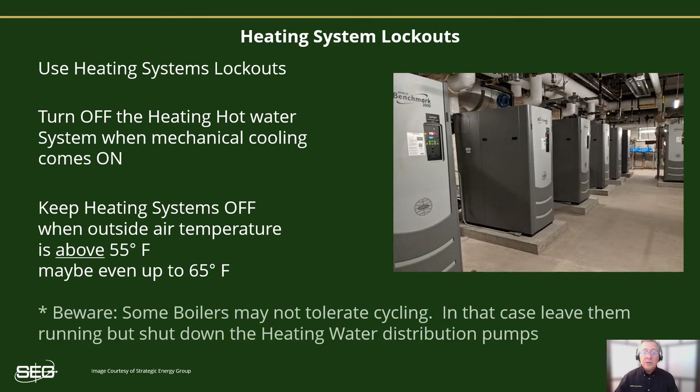As we discussed, that's typically somewhere between 55 to 65 degrees. But beware — some boilers may not tolerate cycling on and off. In this case, you can usually shut off the heating hot water pumps and then let the boiler remain on and idling. Nevertheless, it's always good to discuss this with the manufacturers.